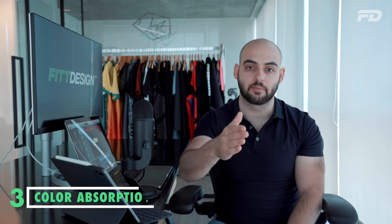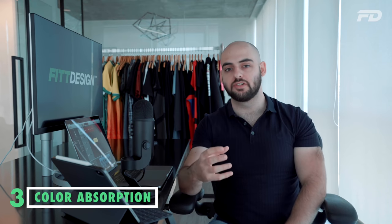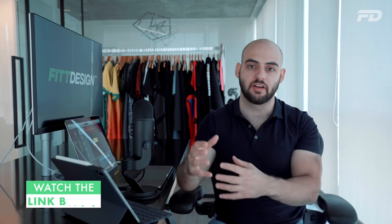The color absorption of both fabric types is something we also need to consider. Polyester, because of its hydrophobic qualities, is also better at absorbing ink. That's why you see a lot of sublimated garments use polyester as the fabric base. We've done a video on sublimation in our five printing methods video, and I highly recommend you watch that to get a better idea of what sublimation printing is. You just need to know that polyester retains color better than nylon — although nylon also does a good job — but you're going to get more vibrant and accurate colors with polyester, and it's going to be easier to print on.